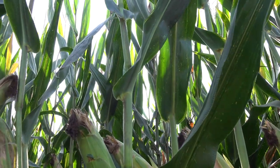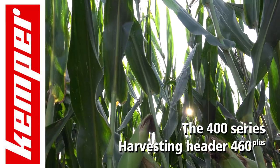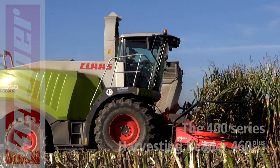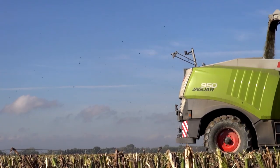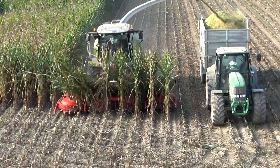Kemper 445. Kemper, success through continuity. Kemper, the global leader of row-independent harvesting technology, presents the 460+, with a working width of 6 metres. This 8-row header, with the 4 large feed drums, is ideally suited for harvesting high yield, large maize plants.